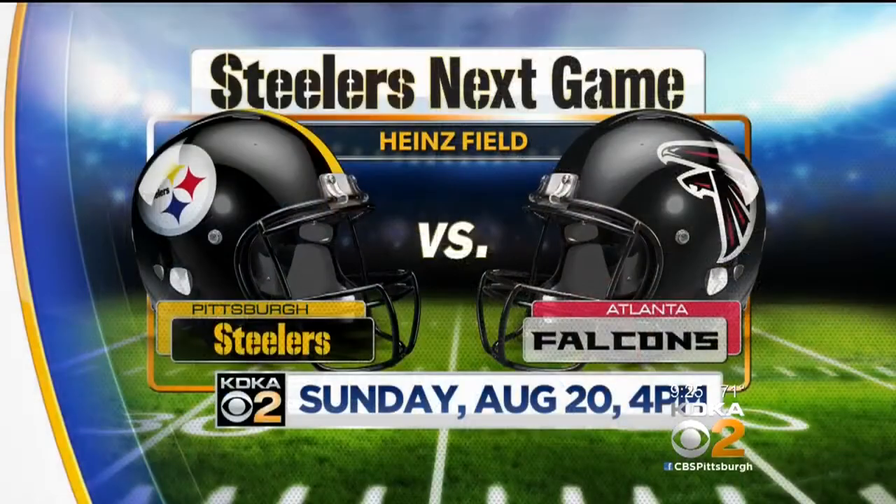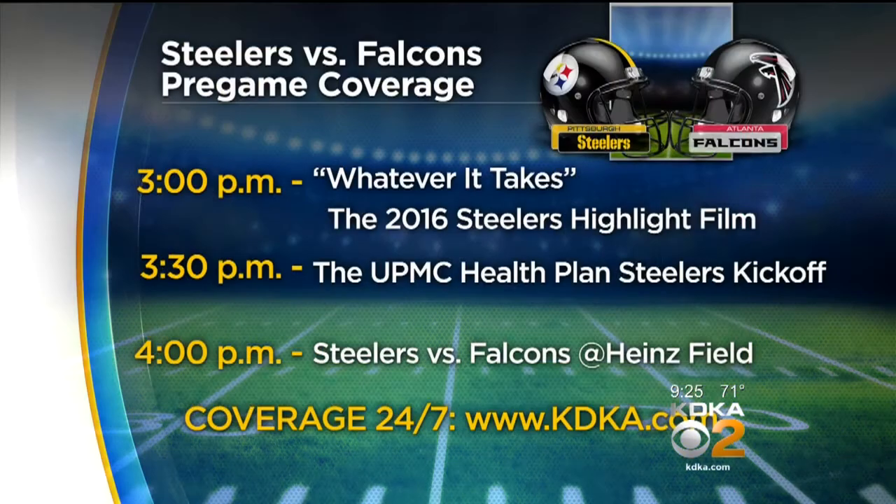Welcome back everybody. We are in the kitchen gearing up for football — the Steelers preseason continues this weekend. They'll take on the Atlanta Falcons. Kickoff is at 4 o'clock and KDKA is your home for Steelers football. You can join us for our pregame shows at 3 o'clock and we will air last season's highlight film at 3:30. It's the UPMC Health Plan Steelers Kickoff Show and you can find Steelers coverage anytime at KDKA.com.